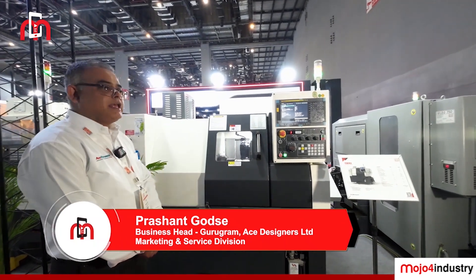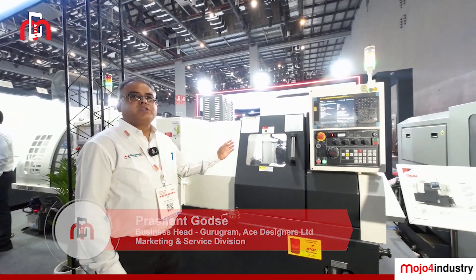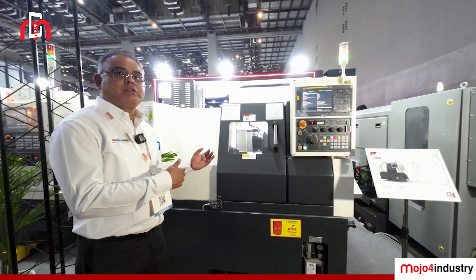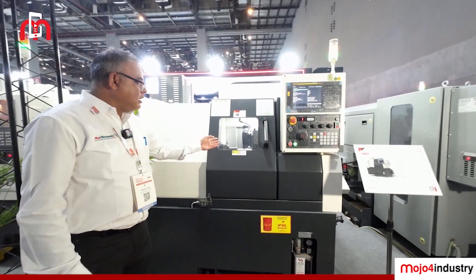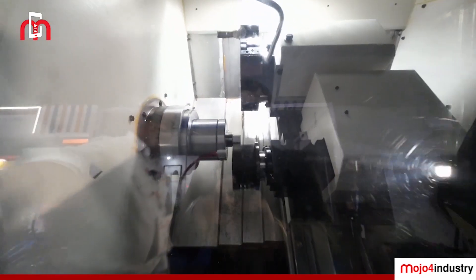This is the SMC 16 LM Polygon Turning Machine. Polygon turning machines are used for making hex or different types of flat surfaces during the turning process. This is also one of the new solutions we are offering to the market. As you can see on this machine, this hex has been made using a single tool.